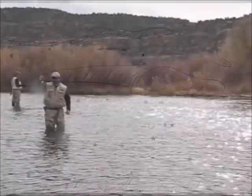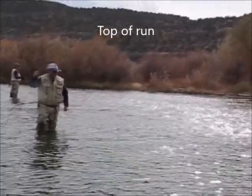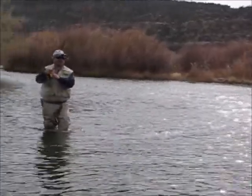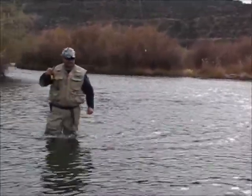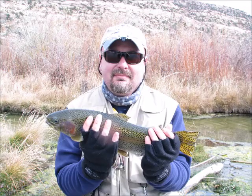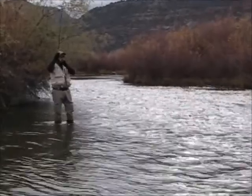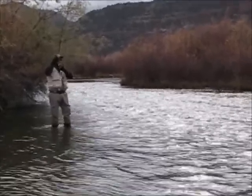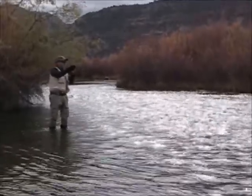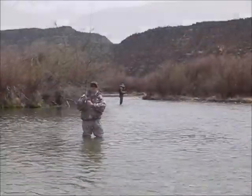Hey, at least you're not going down! You've got your net — take your net off your back. Let me know if you need some help.